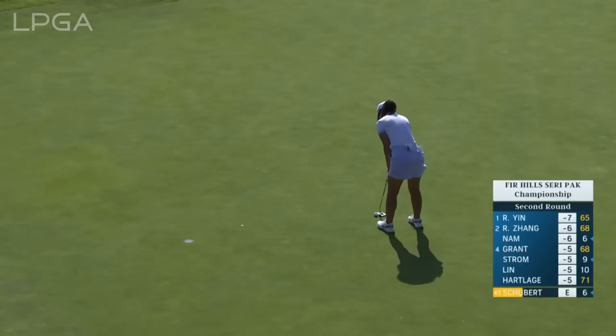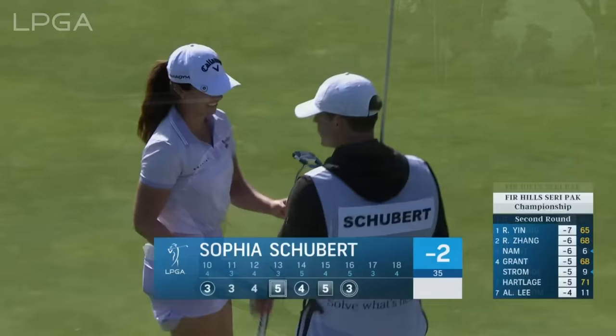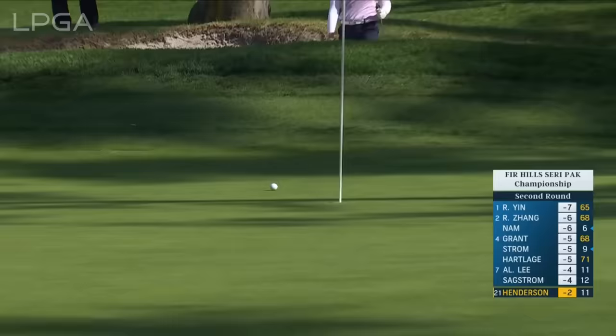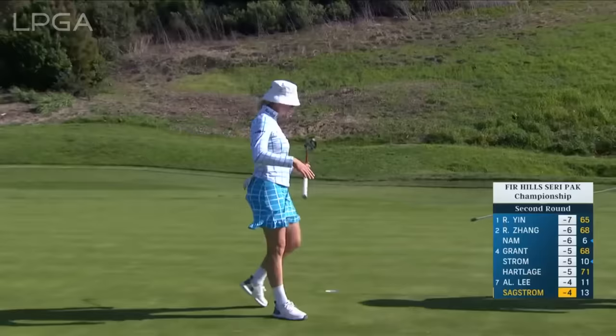Sophia Schubert, who Monday qualified to get into this event, is trying to take advantage. Think about what Andrea Lee did a couple of years ago — Andrea was conditionally exempt on tour. She did end up in that bunker, but it has a great lie — a perfectly flat lie. And all in all, not a bad place to have ended up. Now Saxton just to clean up her par — missed a similar length on the par 3, 11th. No problem there.